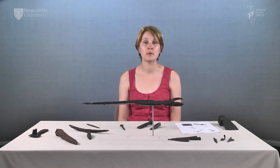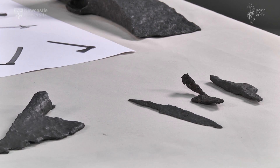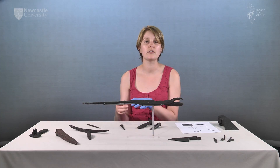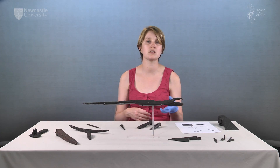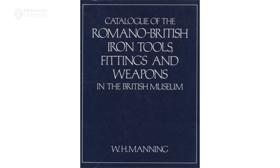Many of the utilitarian items used by the Romans were made from iron. This included fixtures and fittings as well as tools. This film will deal only with iron tools — those items used to do something — rather than items used to secure or fix materials such as nails, hooks, clamps, cart fittings or wholefasts. Throughout the film we are using Manning's definitions of these tools, as laid out in his catalogue of the Romano-British iron tools, fittings and weapons in the British Museum, which was published in 1985.